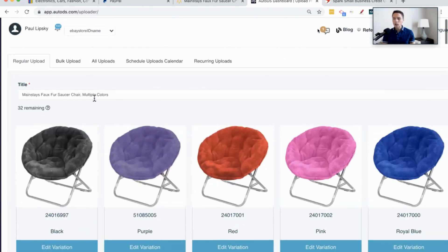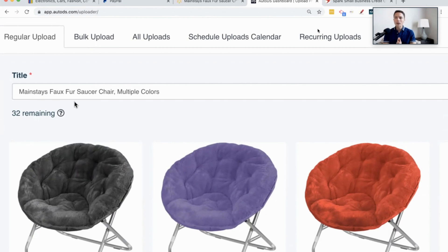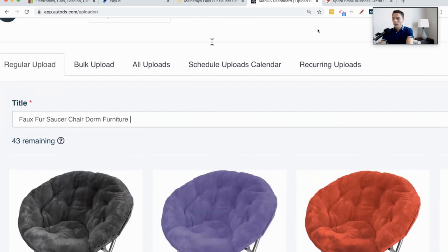I want to change this title — this is really important when selling these products. We want to fill the title with words that people are actually going to be searching for when they come to eBay. Here we have the brand Mainstays — people are not going to be searching for that, so I'll delete it. Multiple colors — not something people search for, so I'll delete that. But faux fur, saucer chair — those are words people would search for. We still have 59 characters remaining, so let's fill this up. I'll throw in dorm furniture, because I feel like this is something college students would buy before going off to college.